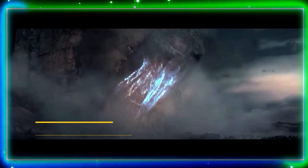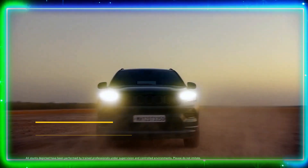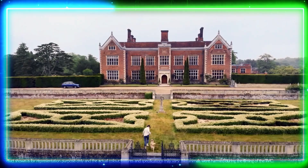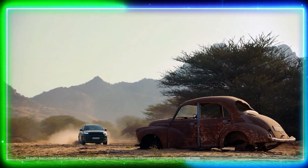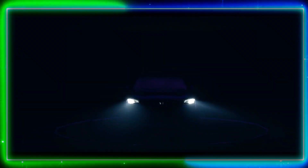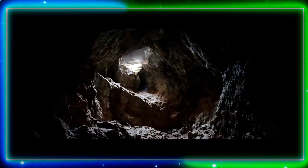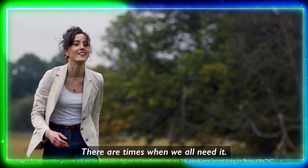And there you have it — the top 10 SUV cars in India, each with its own unique features and qualities. Whether you're looking for power, style, or versatility, there's an SUV on this list to suit your needs. We hope this video has been informative and helpful in your pursuit of the perfect SUV. Thank you for watching! If you enjoyed this video, please like, comment, and subscribe to our channel, and hit the bell icon for more content. Stay curious, keep exploring, and never stop reaching for the stars — until next time.